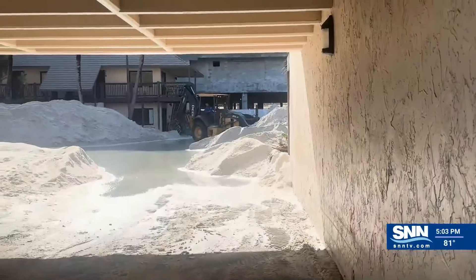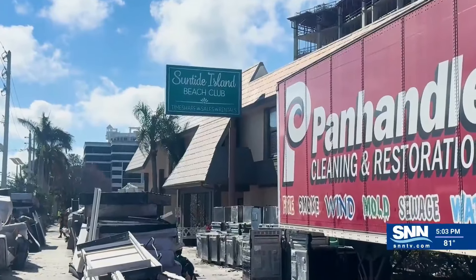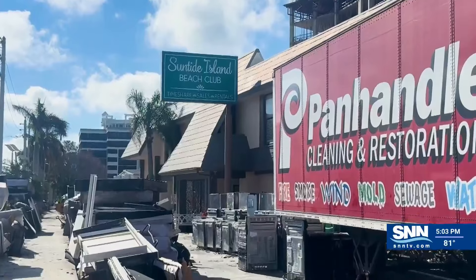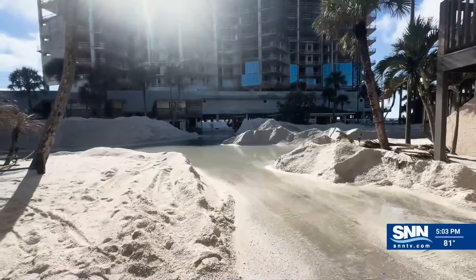It is estimated that it will take four to six months to fully repair Sun Tide Island Beach Club. In Sarasota, Christy Sultan, SNN, the Suncoast News Network.